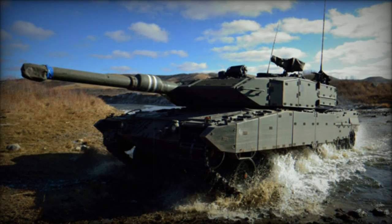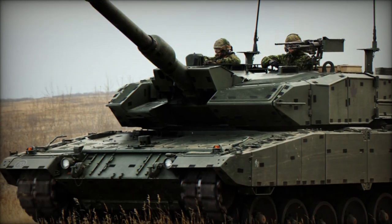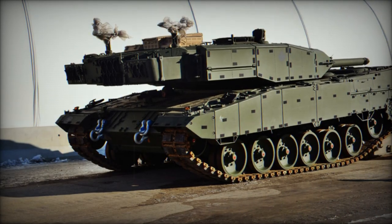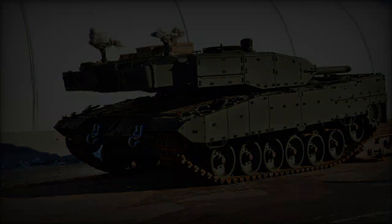In 2009, Krauss-Maffei Wegmann of Germany was commissioned to refurbish and upgrade 20 Dutch Leopard 2A4 tanks to the Leopard 2A4M CAN standard, all of which were completed by 2010. Subsequently, between 2010 and 2011, five Leopard 2A4M tanks were deployed in Afghanistan.